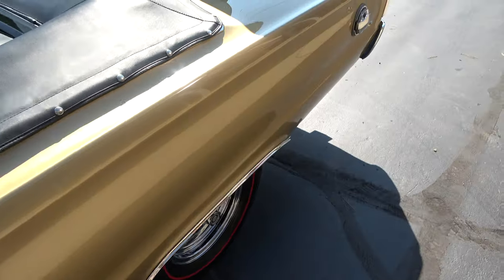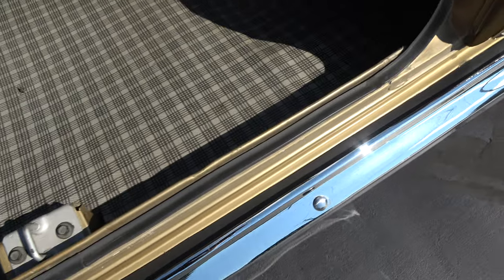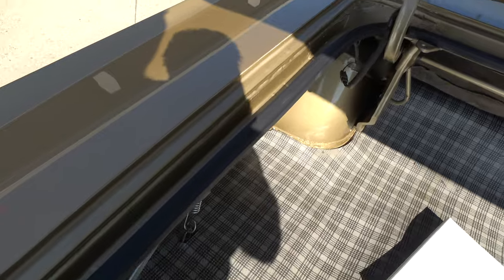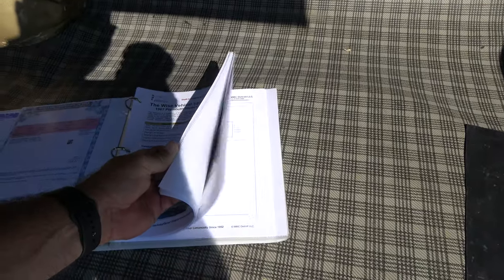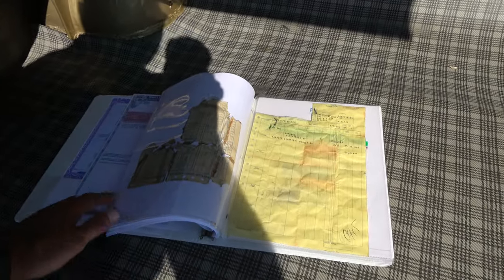Dual exhaust. Factory 8¾, 3.23 Sure-Grip. Factory jack with a spare is in the trunk. You can see it's still got the insulation on the quarters. Original body color still in the trunk, spare is in here. Here is title information on the vehicle, the WISE report, and the build tags and broadcast sheets are in there too.